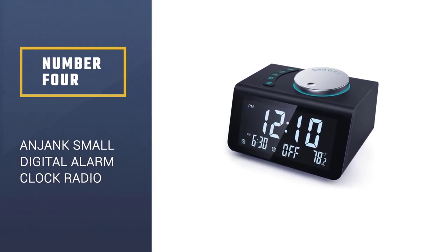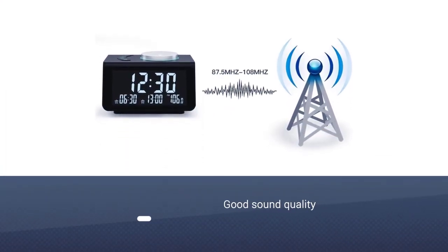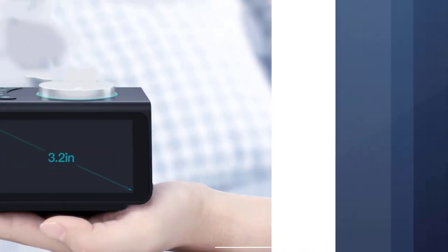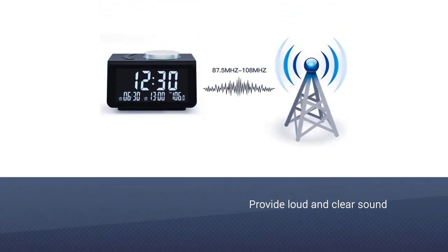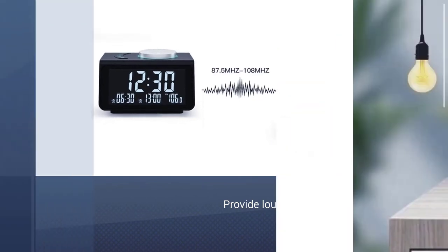Number four: the Anjank Small Digital Alarm Clock Radio. It is a clock with good sound quality, featuring a powerful speaker that will provide loud and clear sound. Also, the radio frequency range is pretty broad — it can pick up channels from 87.5 to 108 megahertz.